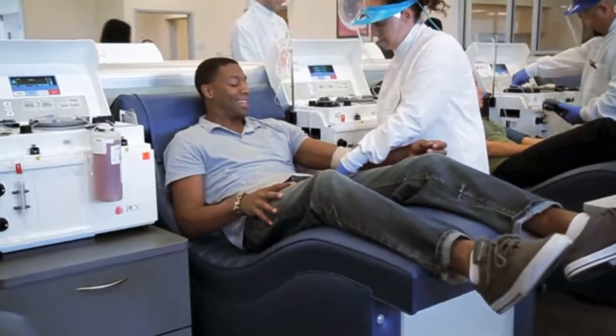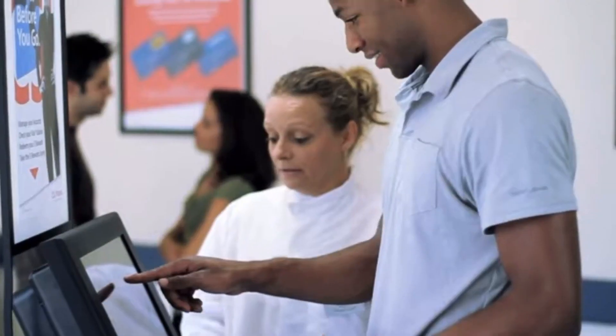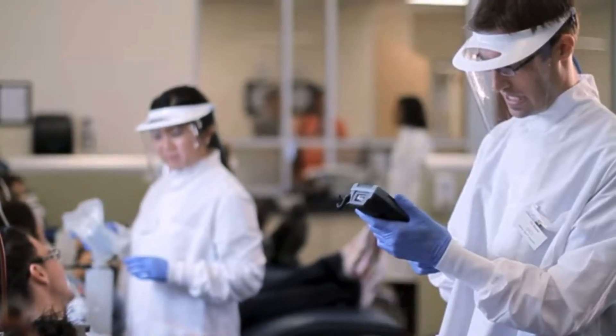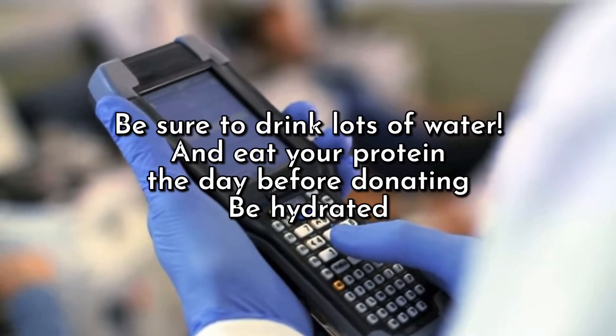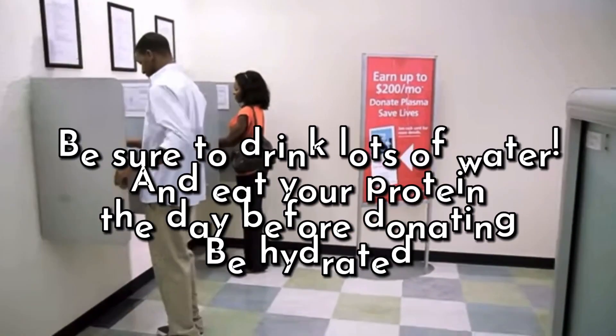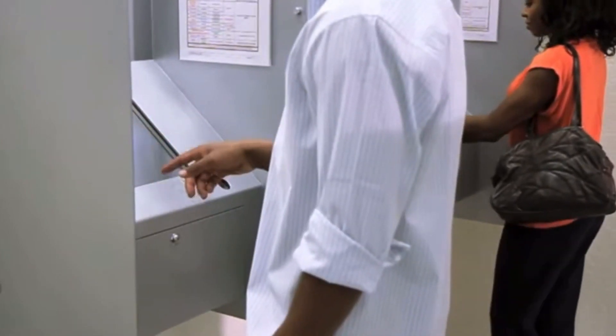Once the plasma donation process has been completed, you will receive compensation for your time. Before leaving, please schedule your second donation. U.S. plasma donors may donate twice in a seven-day period, with at least two days in between donations.